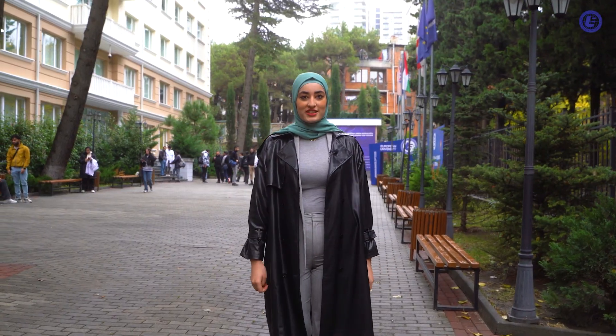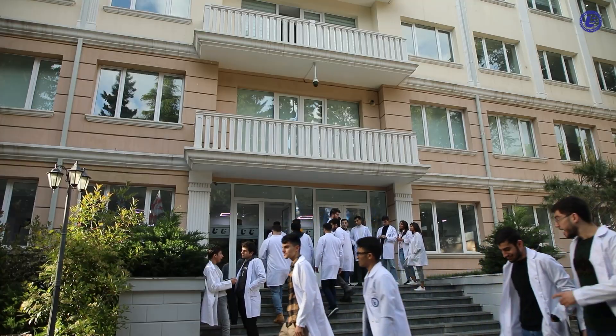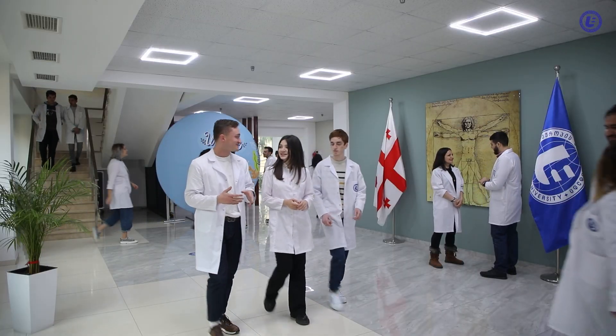Welcome to the home of all students. Welcome to the European University. We are entering now a clinical skill seminar in the medical building in the European University.